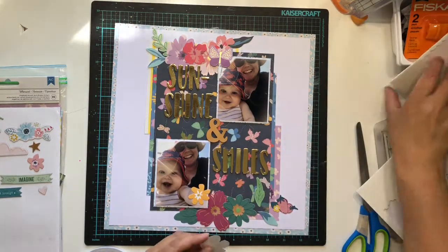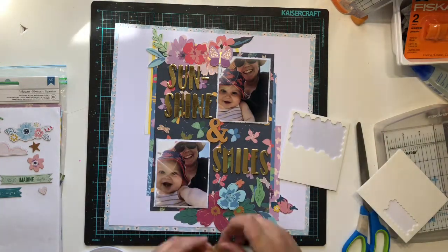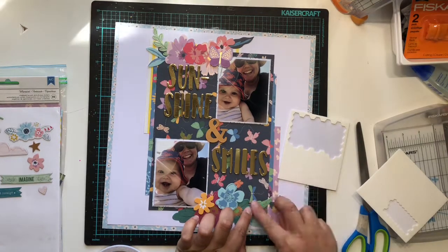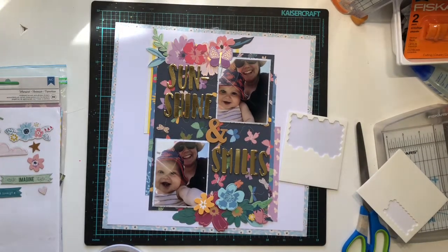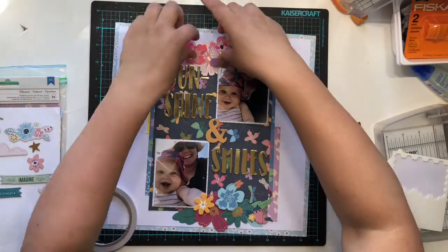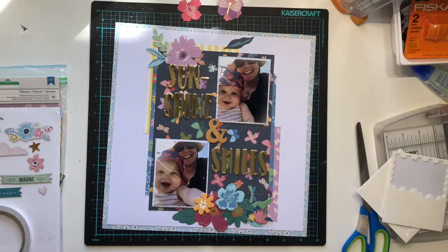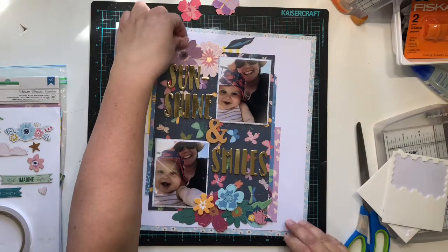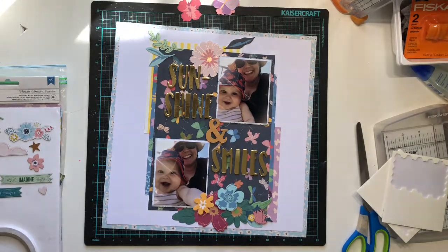This is the third time I'm participating in this telephone hop so you should already know how the game works. In Australia we call it Chinese Whispers - basically I'm creating this layout, I am sending a photo of it to Alissa who's next in line, and she is creating a layout based on my layout. Then she will send her layout to Janet and so on. By the time we get to the end it'll be really fun to see how it has evolved from my original layout - we only see the layout of the person in front of us.